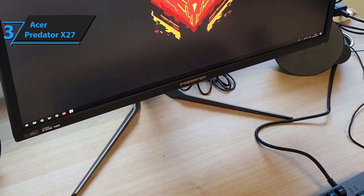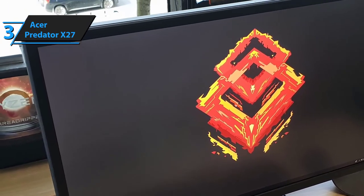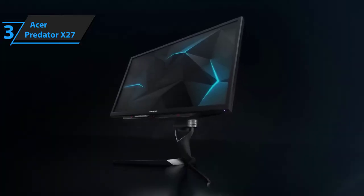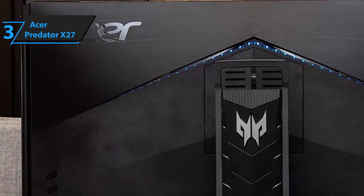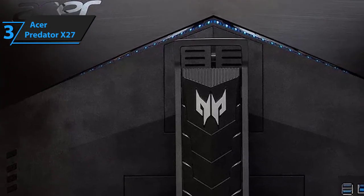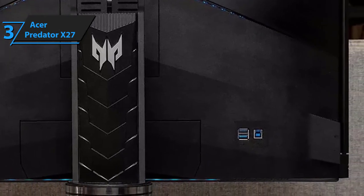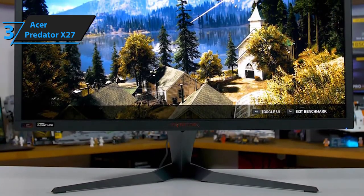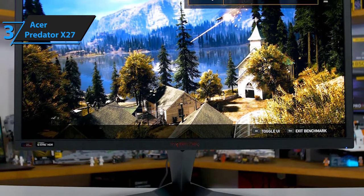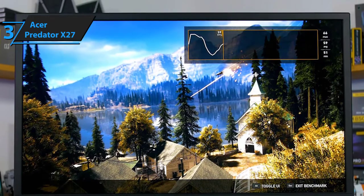Even outside of gaming, the 4ms response time makes watching movies more enjoyable. The tiltable design lets you adjust the angle up to 25 degrees — perfect for both gaming and movie watching. Connectivity is phenomenal, featuring one DisplayPort, one HDMI port, and four USB ports. It also has two built-in 4-watt speakers that are decent if you don't currently have a sound system, though otherwise fairly mediocre.